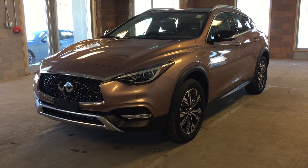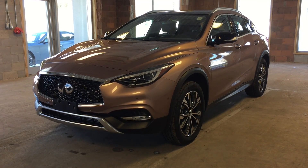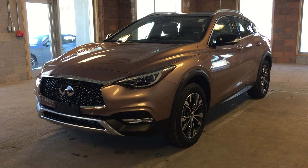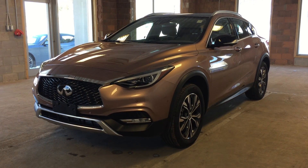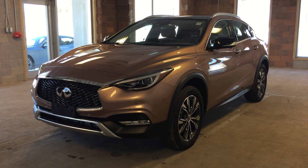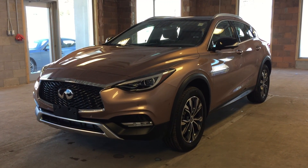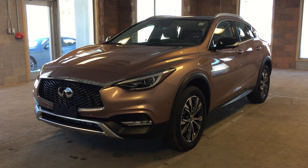This is a 2017 Infiniti QX30. This vehicle features all-wheel drive and comes in a liquid metallic copper exterior. I hope you enjoyed the video — please be sure to visit us at Oakville Infiniti, 2270 South Service Road West, Oakville, Ontario.